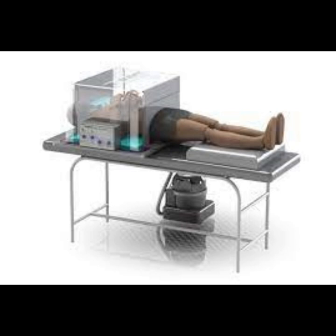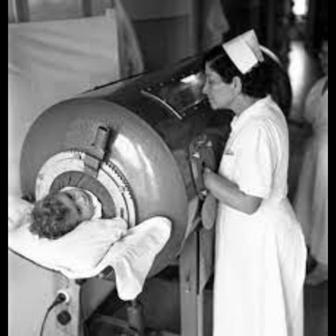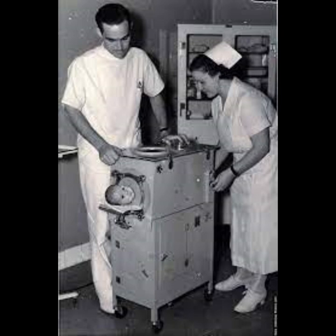The machine was powered by an electric motor with air pumps from two vacuum cleaners. The air pumps changed the pressure inside a rectangular, airtight metal box, pulling air in and out of the lungs. The first clinical use of the Drinker respirator on a human was on October 12, 1928, at the Boston Children's Hospital. The subject was an 8-year-old girl who was nearly dead as a result of respiratory failure due to polio. Her dramatic recovery within less than a minute of being placed in the chamber helped popularize the new device.